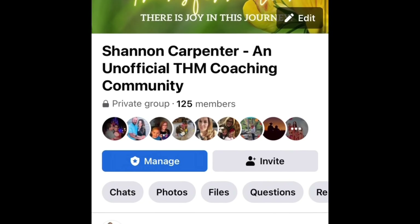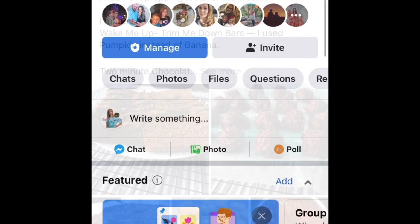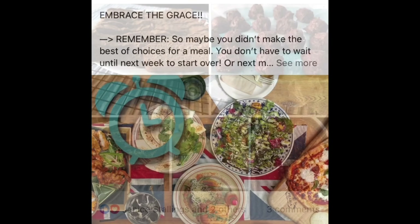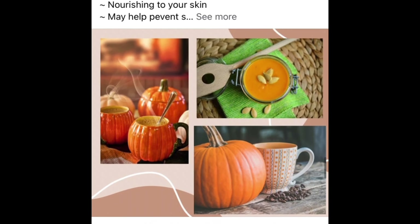As a Trim Healthy Mama coach, I just wanted to give a quick shout out to my free Facebook community where I give tips and encouragement. There's accountability and inspiration along your health and wellness journey.